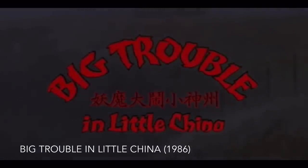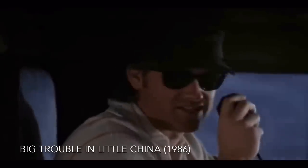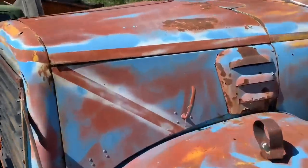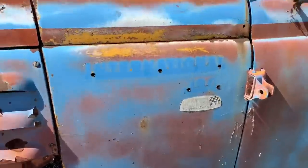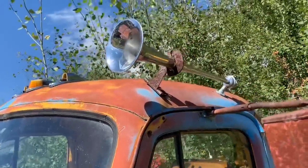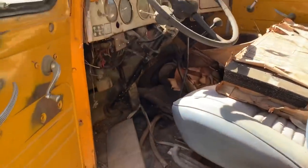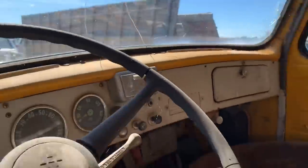"This is Jack Burton in the Pork Chop Express, and I'm talking to whoever's listening out there. Like I told my last wife — honey, I never drive faster than I can see. Besides, it's all in the reflexes." Look at the patina on this old girl — that takes years to form. Beautiful, just polished up and clear-coated old International. Amazing how good the chrome plating was on that horn. Neat old twin stick — check out that International ashtray. Free shingles!